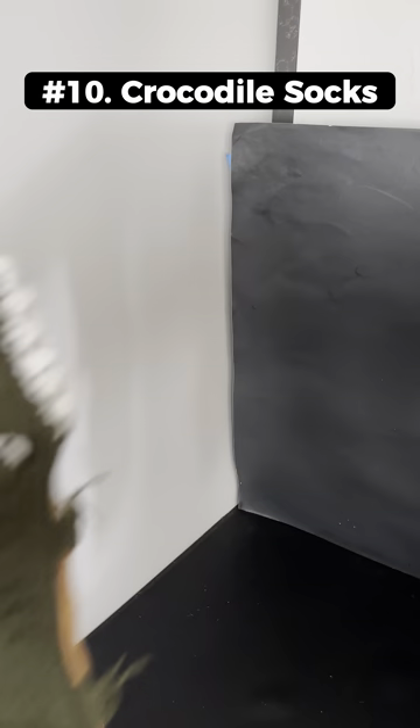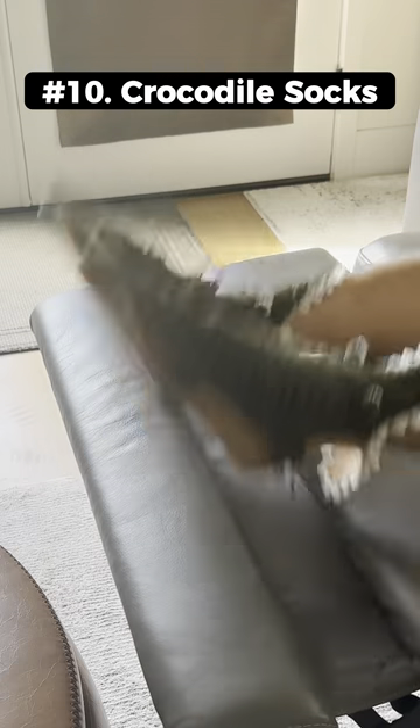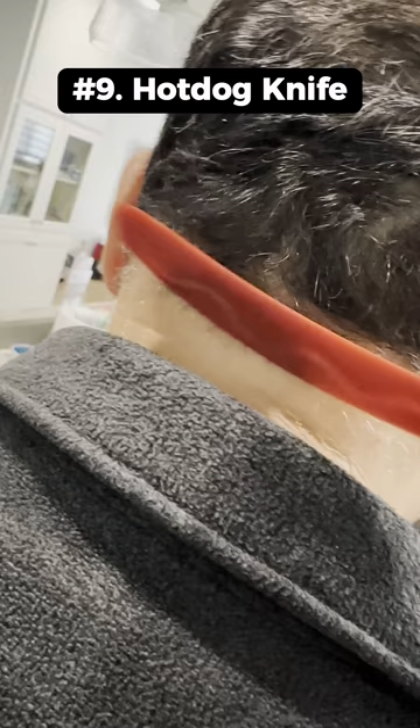Weird things I bought this month. These are crocodile socks that have their mouths as the opening to eat your legs. This is a hot dog butterfly knife that looks kinda cool but can't really cut much.